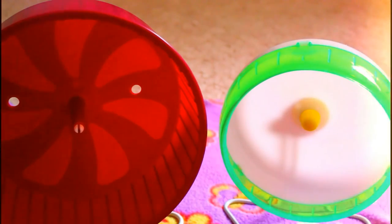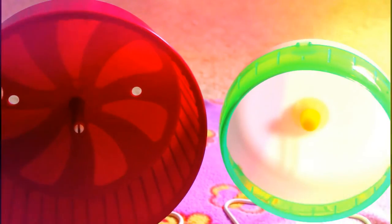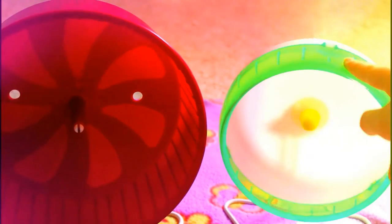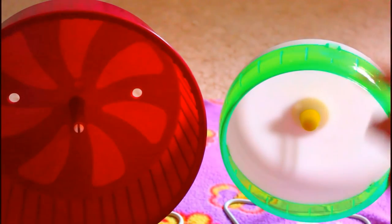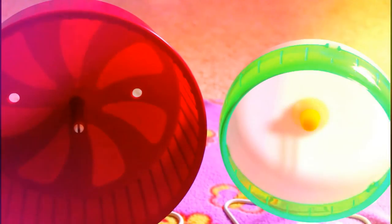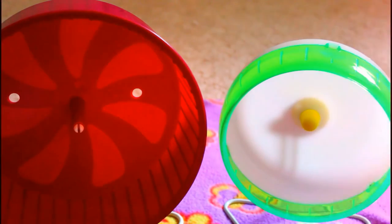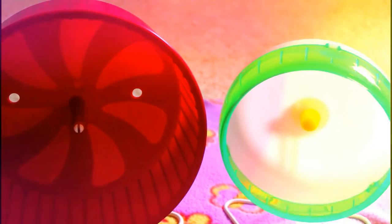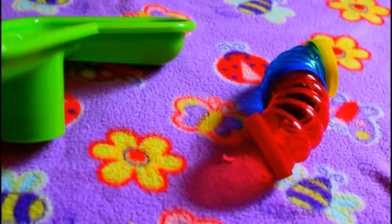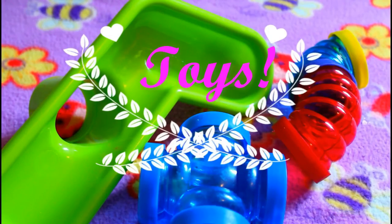The wheels I have here are the Comfort Wheel, which is eight and a half inches for my Syrian Buddy, and a Silent Spinner, which I believe is 6.5 inches for my dwarf hamster Striper. You can also find many other kinds of wheels like Carolina Storm Express wheels, Silent Spinners, wooden wheels, and more — just make sure you have the correct size for your hamster.